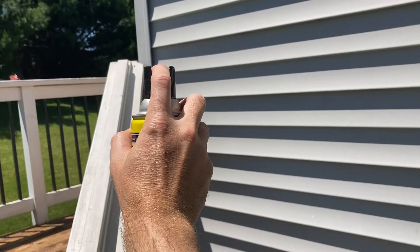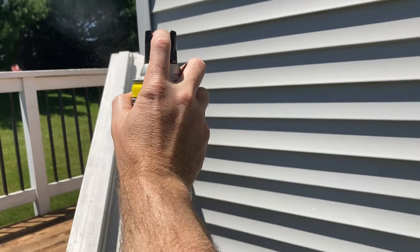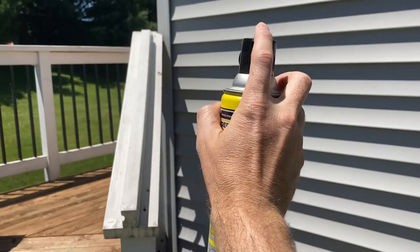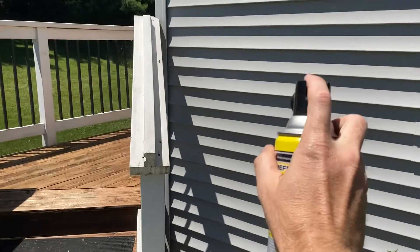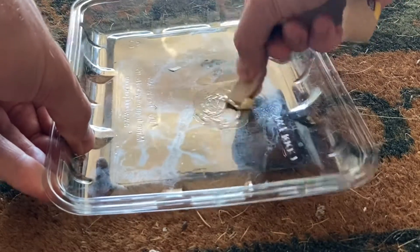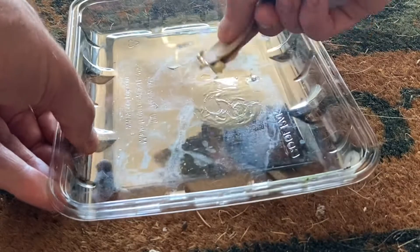Welcome to my channel and to this video. We're going to be taking on some wasps — it is summertime and they are out in full force trying to make nests all over my property. I'm not having it, so I've got a pretty obvious way and a do-it-yourself home remedy that we're going to be showing you. Let's go ahead and get started.